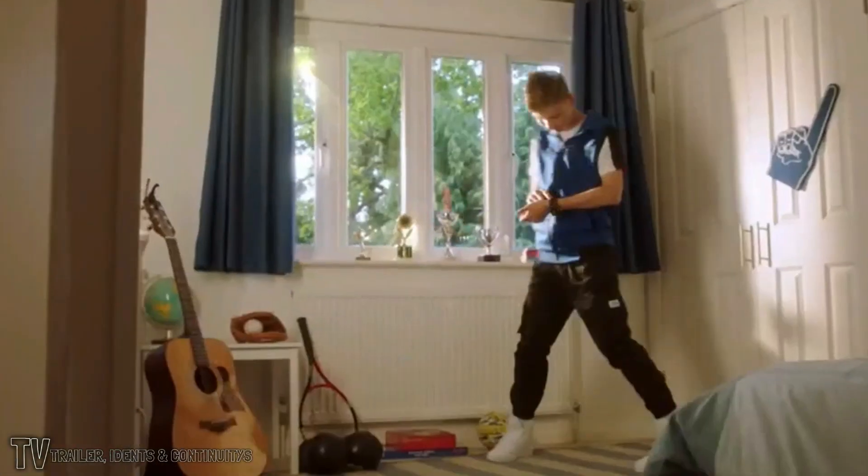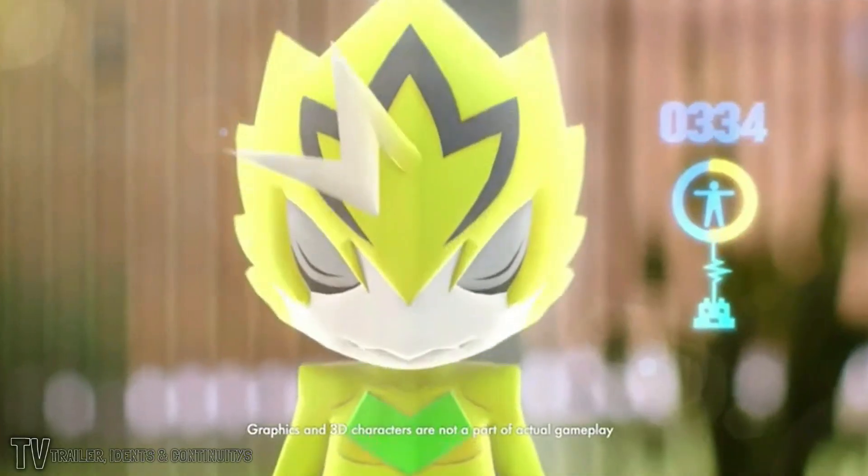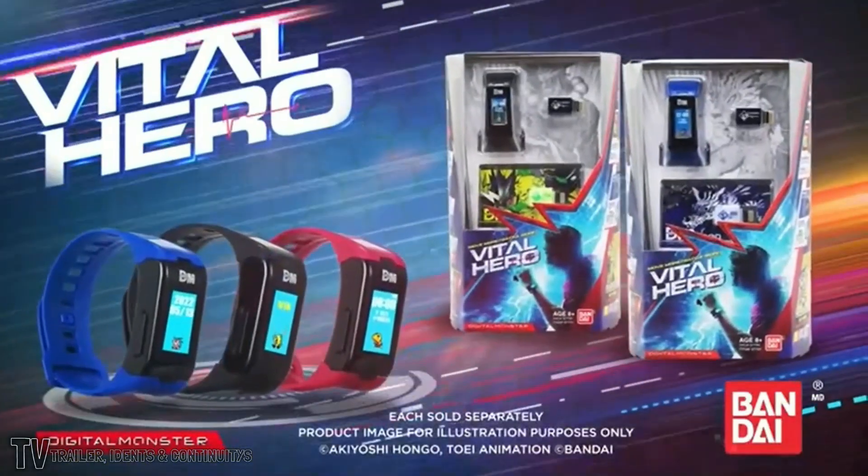Vital Hero. Do you have what it takes to be a Vital Hero? Move your body, power up your monster, and send them into battle. You hold the power to create the ultimate digital monster. Move more. Battle more. Vital Hero.